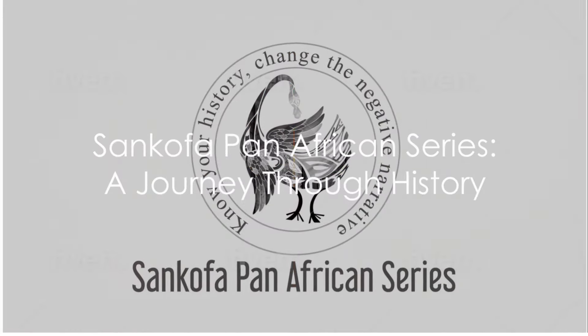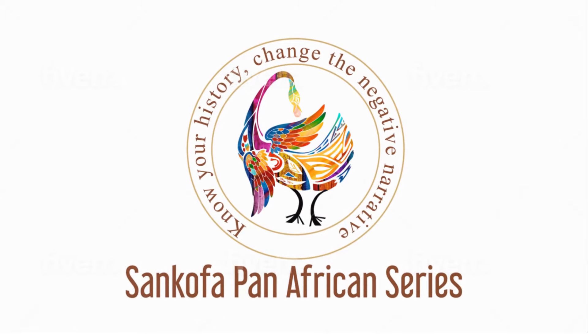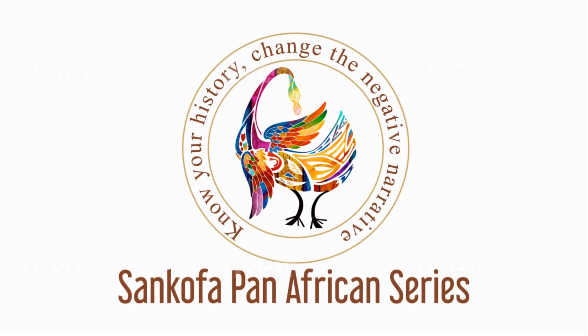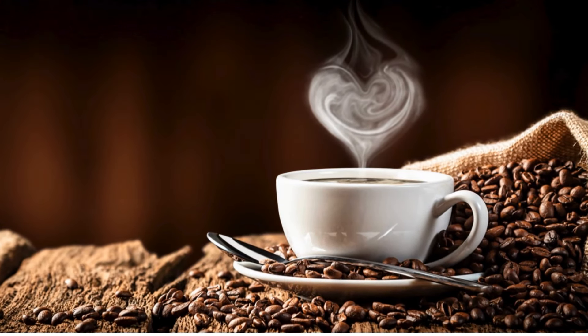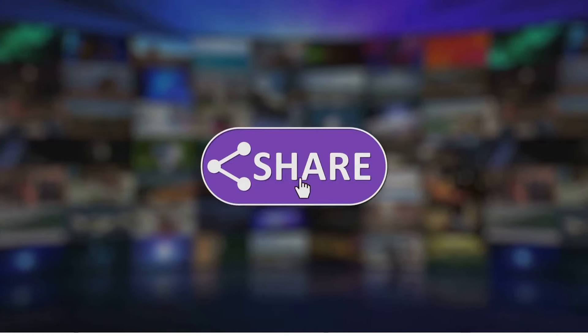Welcome to the Sankofa Pan-African Series. We travel through history's corridors, illuminating Afro-centric narratives. Support us through Patreon or by buying me a coffee. Your subscription is a great start, but do hit the bell for notifications so you know when we have new episodes.